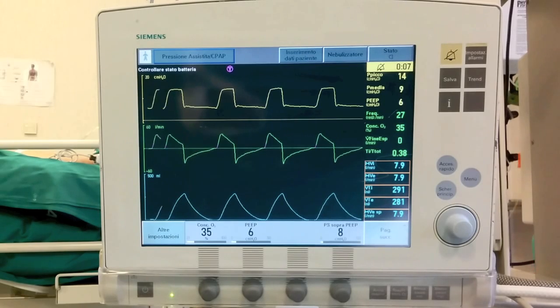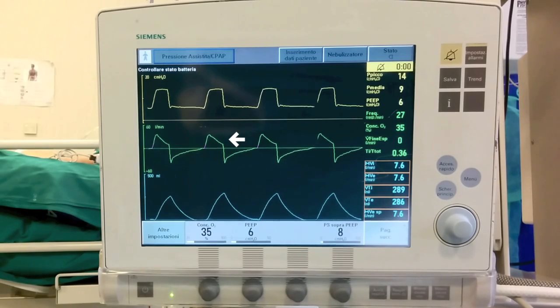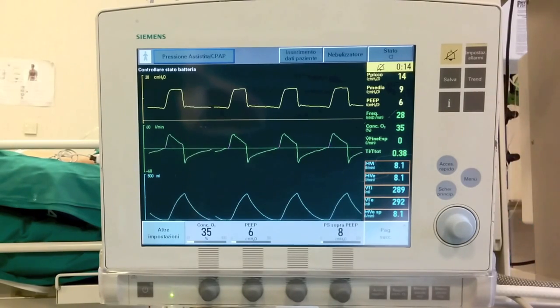During pressure support, the inspiratory pressure level is kept constant and there is a decelerating flow waveform. The trigger to start each breath is more frequently a variation of flow in the airways.